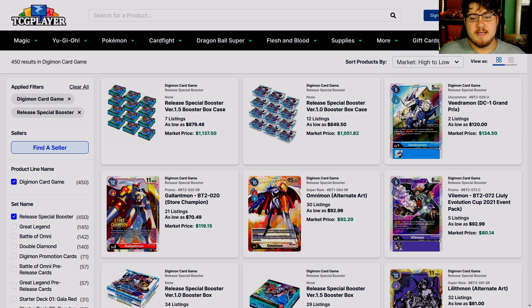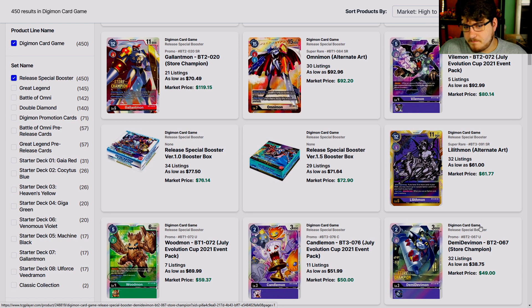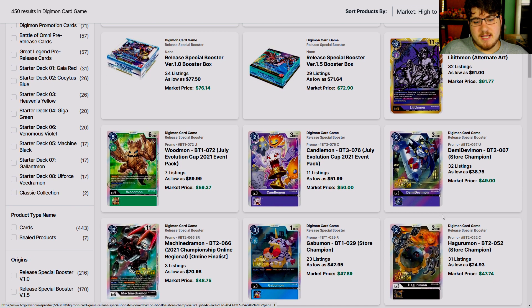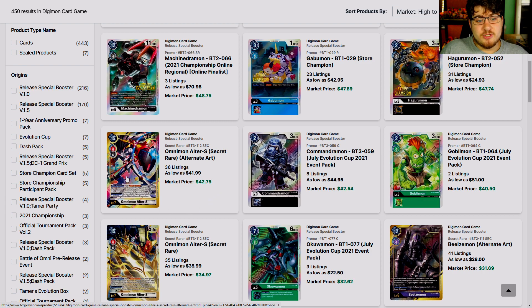To talk about pricing, we need to look at what the past has done, because you learn from your past. Look at this alternate art from BT10 — it's 92 dollars. Then Lilithmon alternate art is 61 dollars. The only reason this card is sitting at the 61 mark is because Lilith Loop is a deck. It might be a Demon Lord and stuff like that, but if it were just a waifu card it would have gone down to maybe 40. Because the deck is overly playable, it's at its highest.